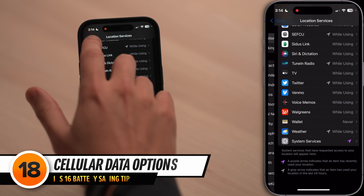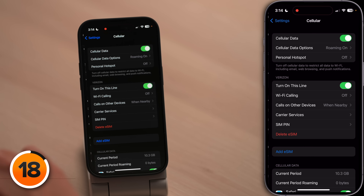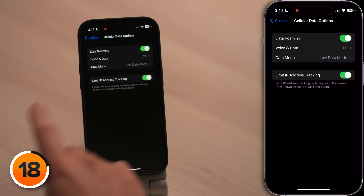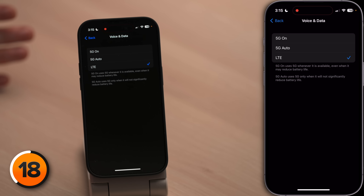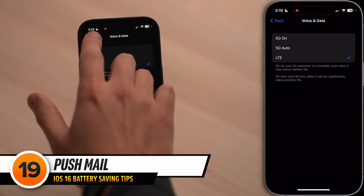Now let's talk about a setting that every 5G iPhone owner needs to change. Tap back to the main page of settings, scroll up and tap cellular, then cellular data options, then tap voice and data. When your iPhone connects to a cell tower, it uses the battery — the worse the signal, the more battery it uses. So unless you have an amazing 5G connection, don't turn on 5G on. 5G auto is fine if you have good 5G, but if your 5G is spotty, just choose LTE. You probably won't notice a difference.